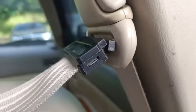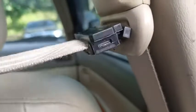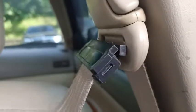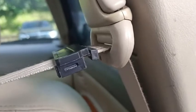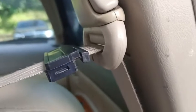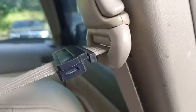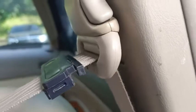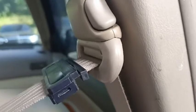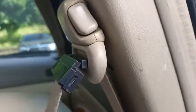What benefits does bending the seat belt bring? Because the front half of the seat belt is gradually accelerated when the seat belt is pulled, and when the seat belt is completely straightened, the rear half of the seat belt is rapidly pulled, which is instantaneously accelerated.